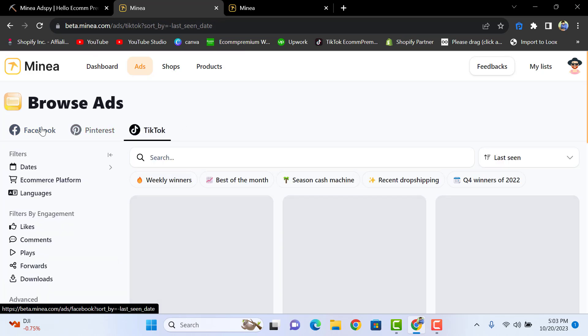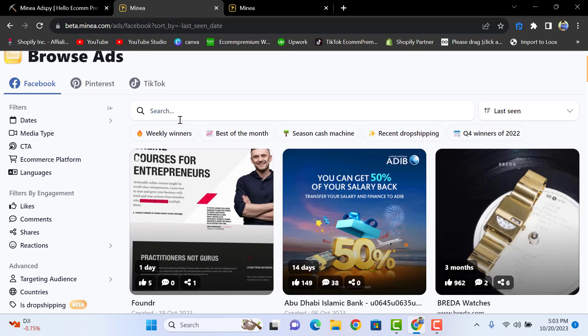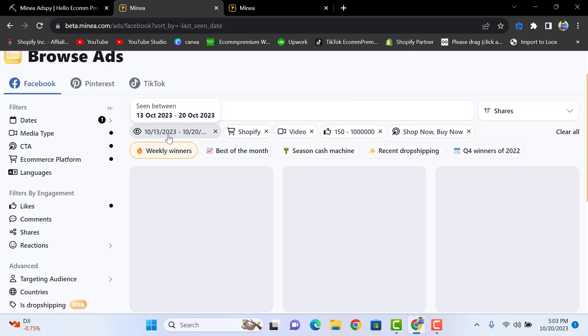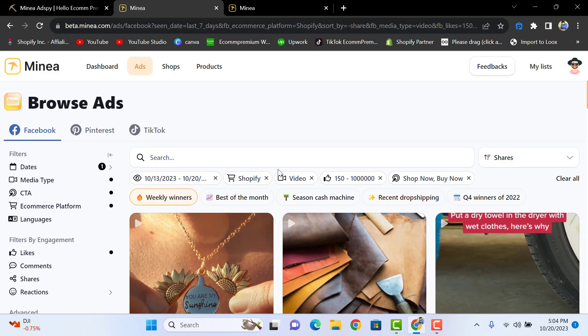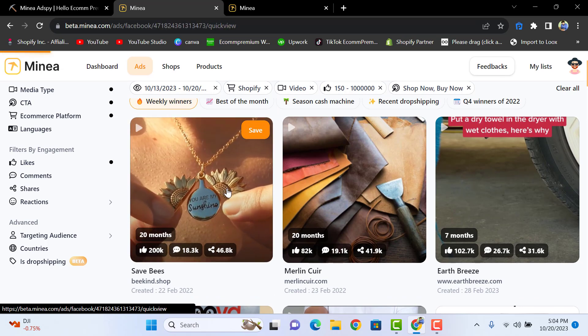First, let's check Facebook. We're going to look at all the options available one by one. You see we have different options like 'Weekly Winners' and 'Best of the Month.' Selecting 'Weekly Winners' will automatically show you all the weekly winning products on Facebook, and you can simply open up the product.